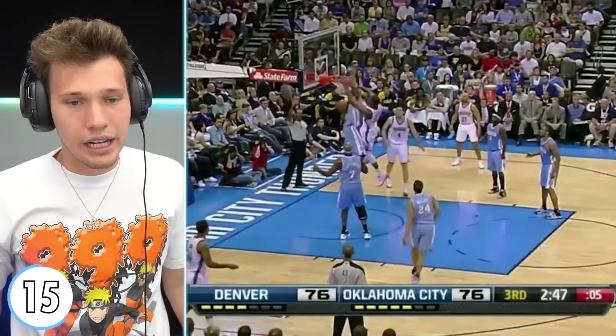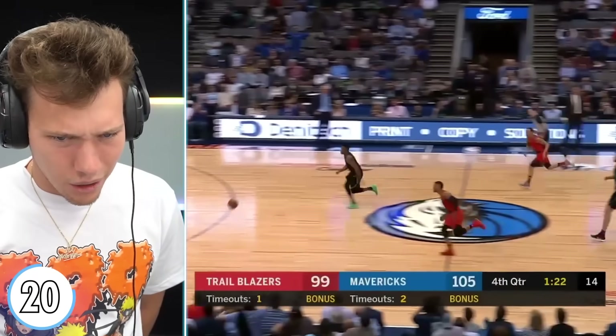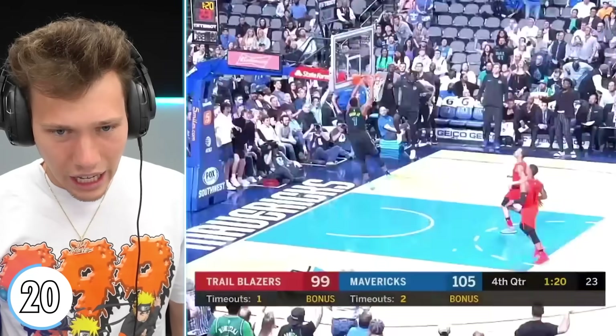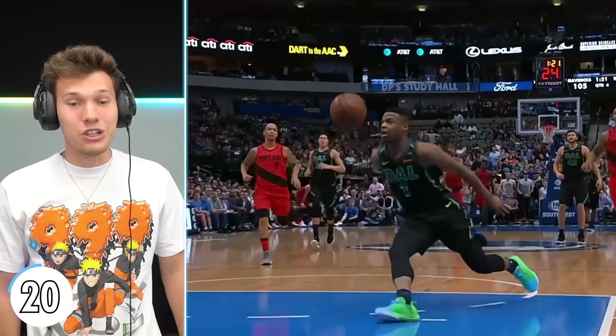We got KD coming in hot — JaVale McGee, level 20. Is that Dennis Smith Jr.? Off the bounce, self alley-oop, and he just levitates. That is so difficult.